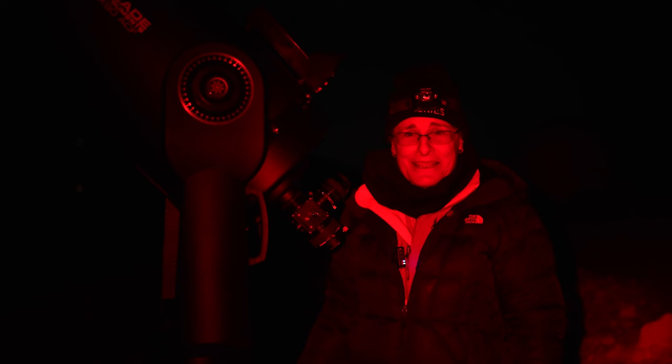I'll see you in the next episode. Until then, get outside and enjoy the night sky. Dark skies forever.